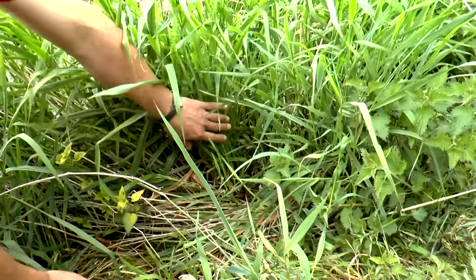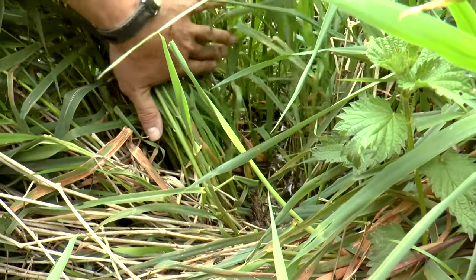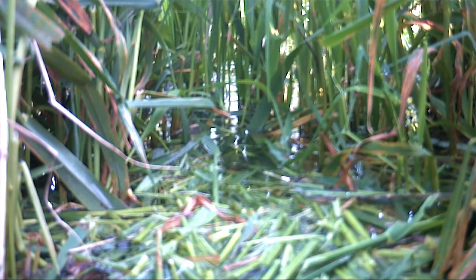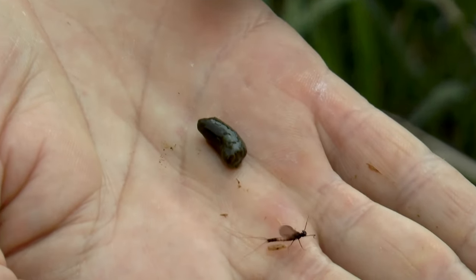In this particular location we've got a run going through here — you can just make out running through the reeds in that location, and running back through in that location you can see where some animal has been coming through. We've also got a few droppings located down in this location as well.